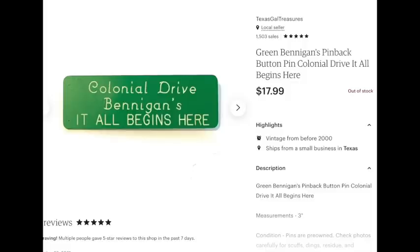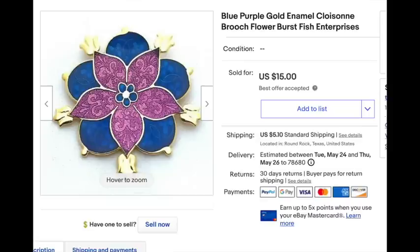Next up, this pin sold — it's a Bennigan's pin, if you remember that restaurant — and it sold for $18. This was again from that big lot of pins and buttons I got for $25. Parting them out, they've been really easy to photograph and list and they've been selling pretty steadily. Also, this enamel brooch sold for $15. I'd had it for a long time, but I'm glad it's finally out. I probably paid a dollar or two for the earrings and brooch together.